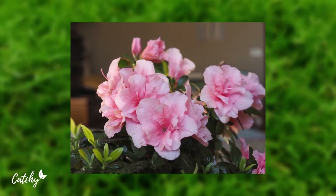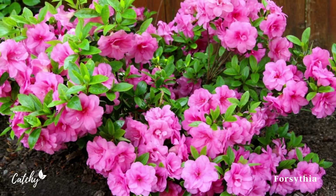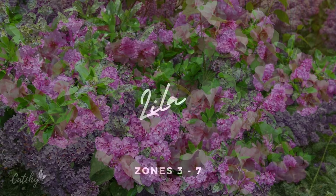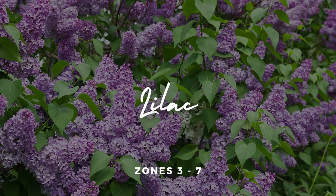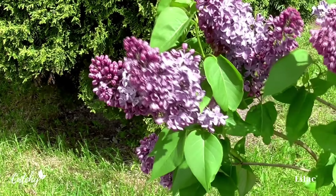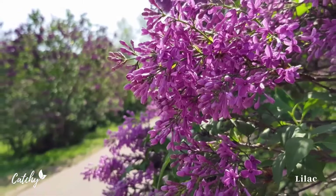Number 3 – Azaleas. Another common bush that spreads rapidly and adds color to a variety of settings is the azalea. Planting zones 6-9 are ideal for these bushes. As the heat can be very stressful for them, they prefer partial shade. They also prefer acidic, well-drained soil.